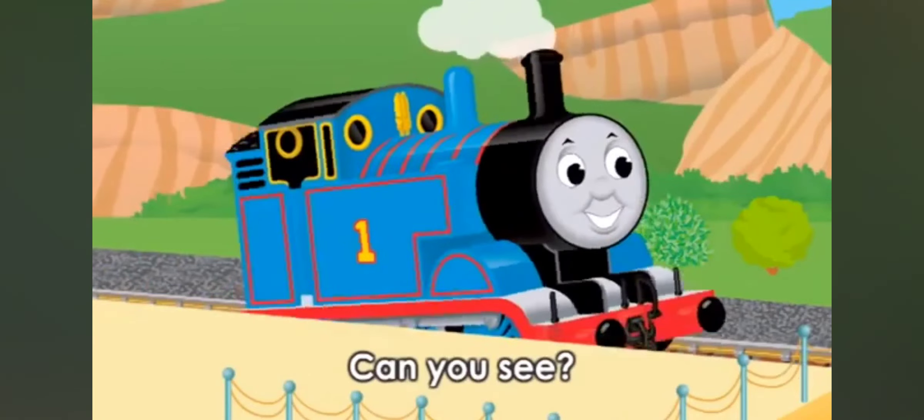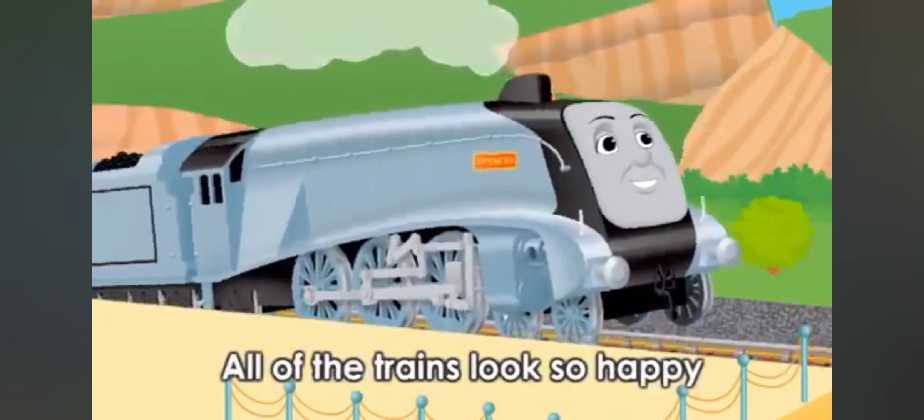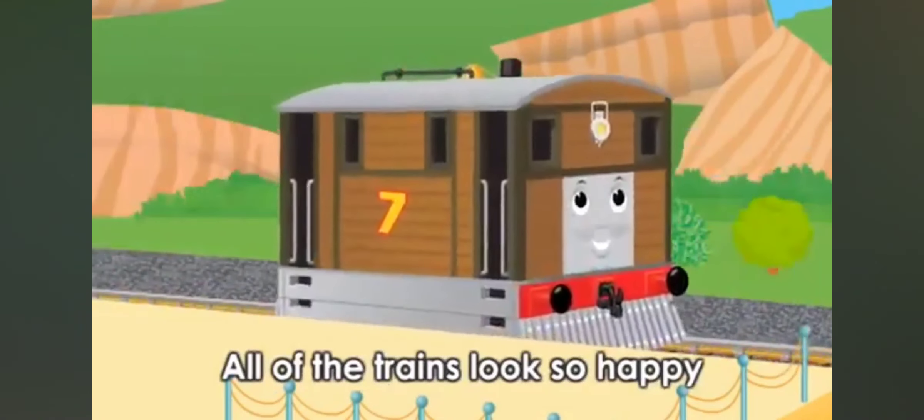S, T, U, V — can you see? All of the trains look so happy.